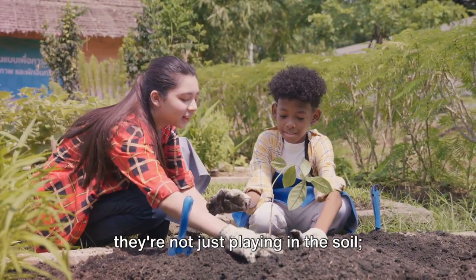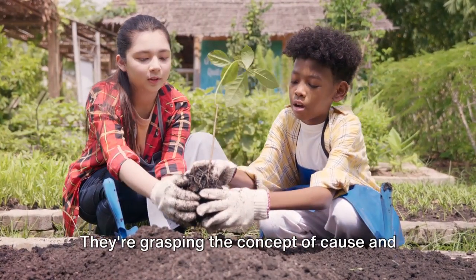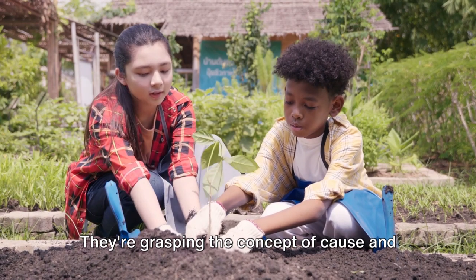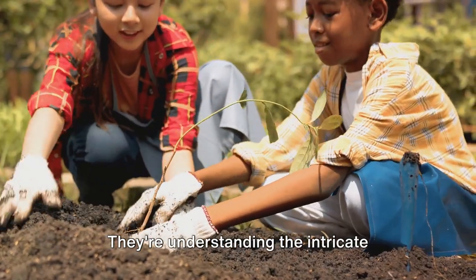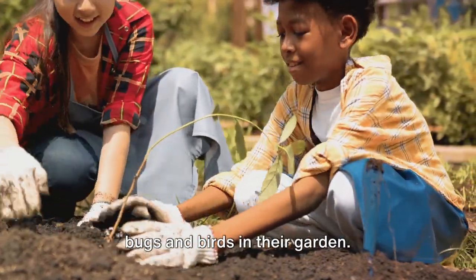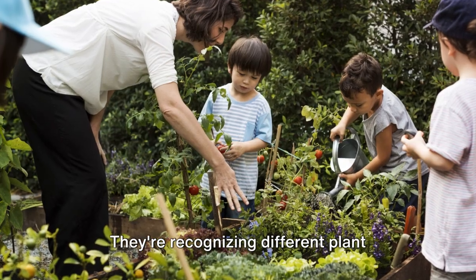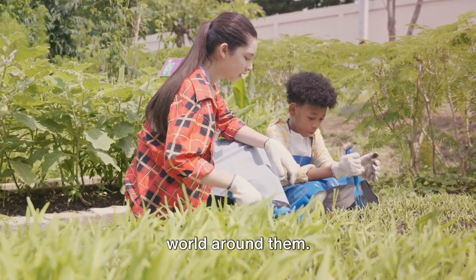When children get their hands dirty, they're not just playing in the soil — they're engaging in tactile learning. They're grasping the concept of cause and effect as they plant seeds and watch them grow. They're understanding the intricate interplay of ecosystems as they observe bugs and birds in their garden. They're recognizing different plant species, enhancing their knowledge of the world around them.